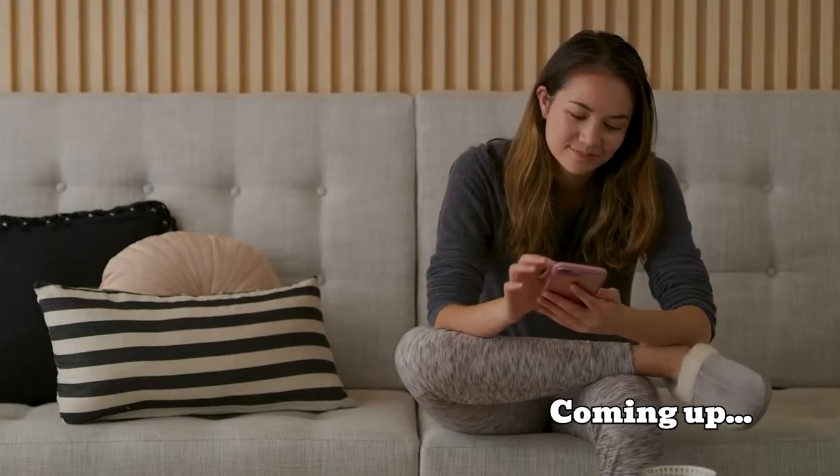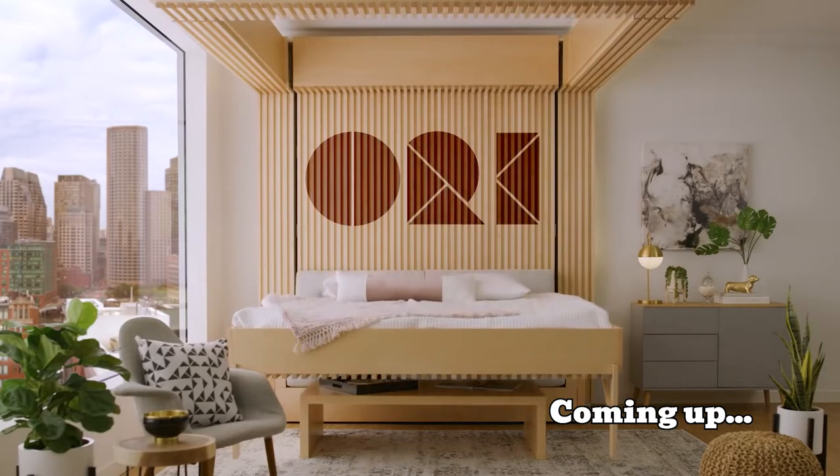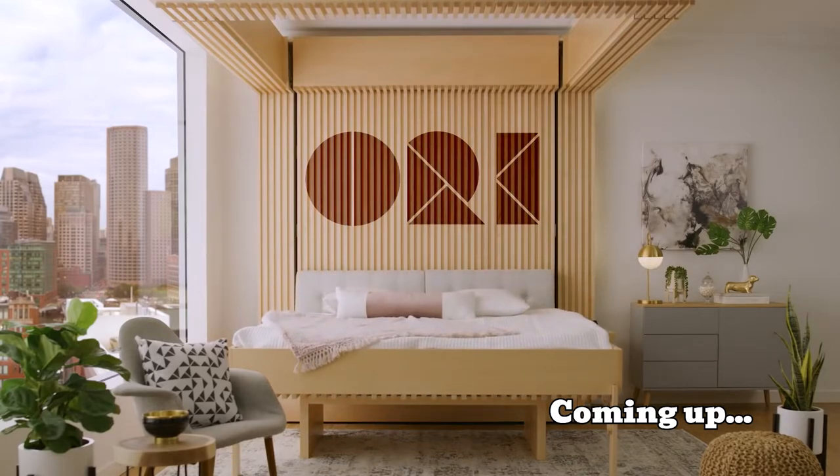In this case, that should be a sofa you can turn into a bed or vice versa. Here are some of the coolest gadgets you can have a look at.